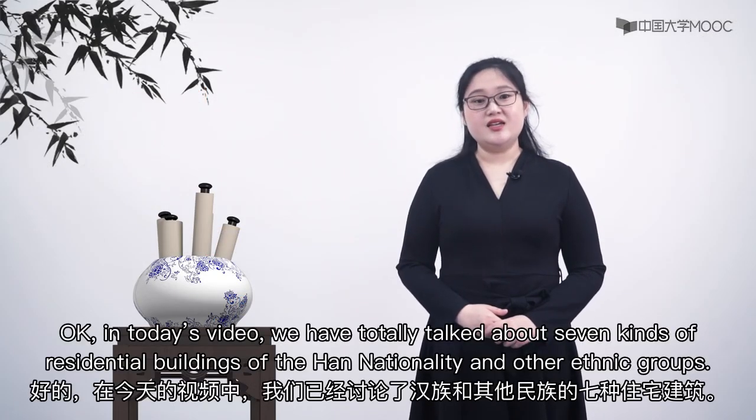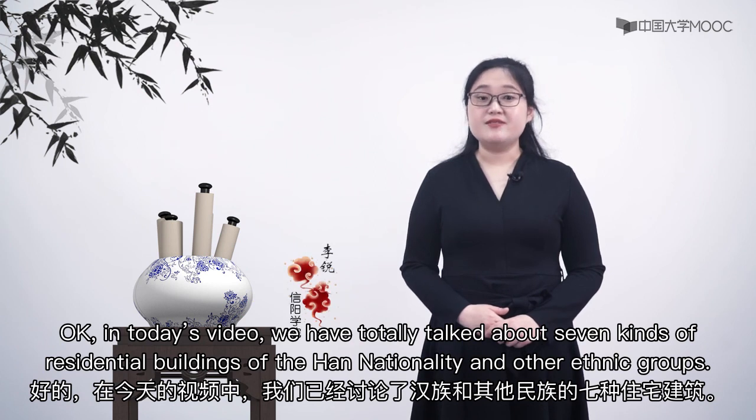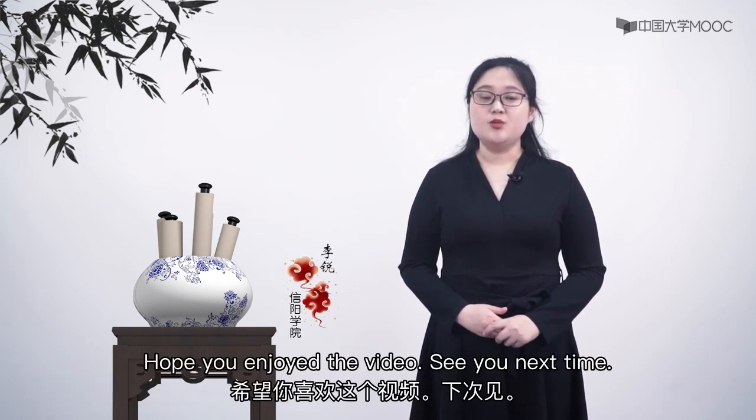In today's video, we have talked about 7 kinds of residential buildings of the Han nationality and other ethnic groups. Hope you enjoyed this video. See you next time!